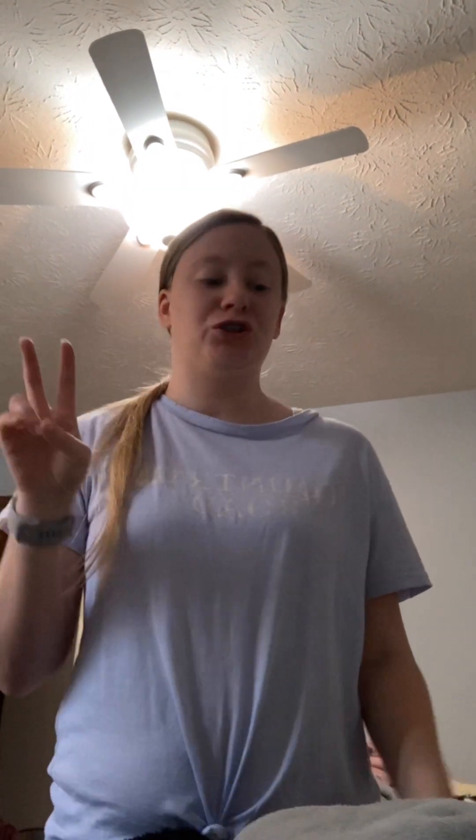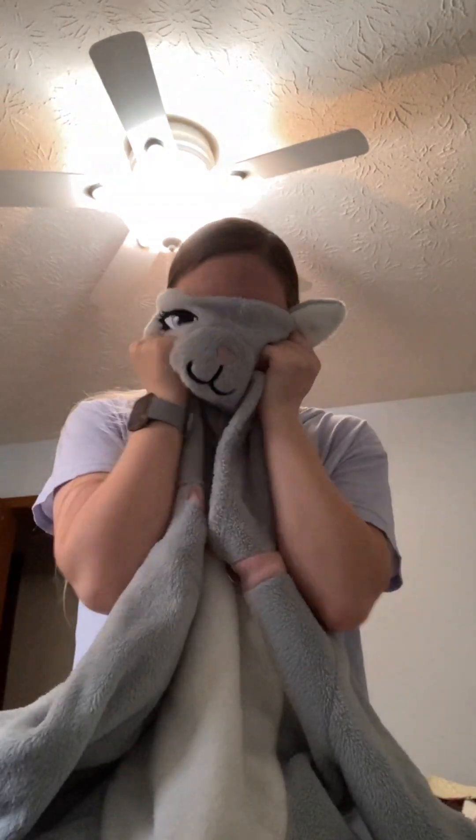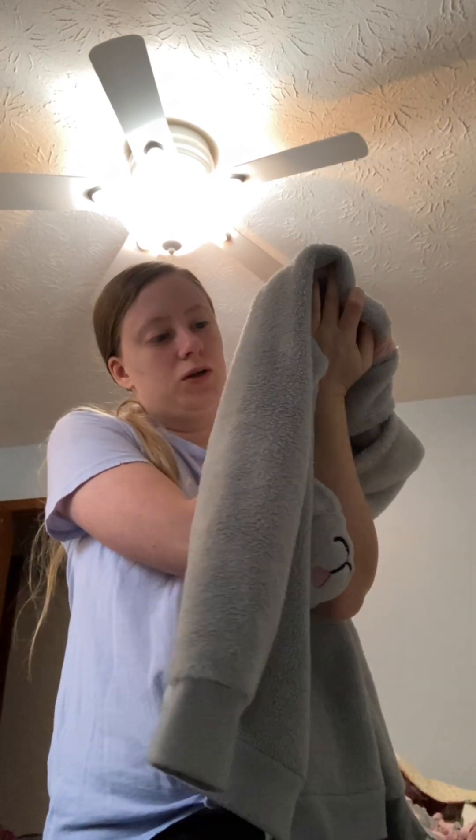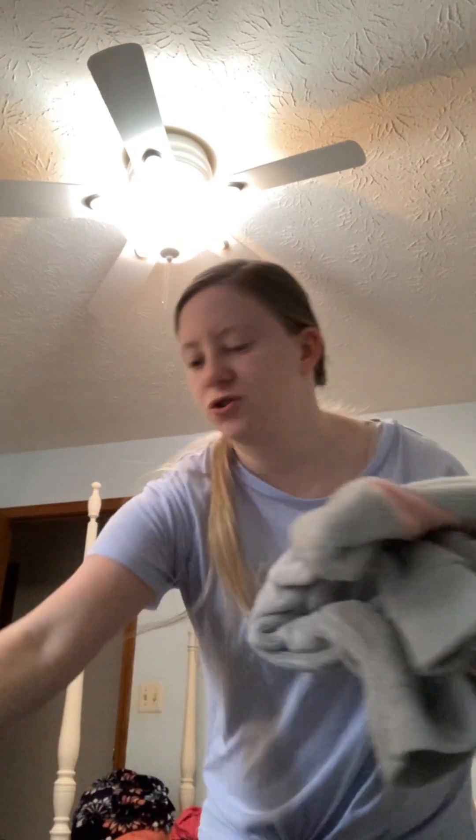I'll be back when I'm finished with the pants. I decided on this jacket — I'm going to get rid of it. It's really cute but I don't think I'm ever going to wear it. I've had it a long time, but yeah, I'm getting rid of this jacket.